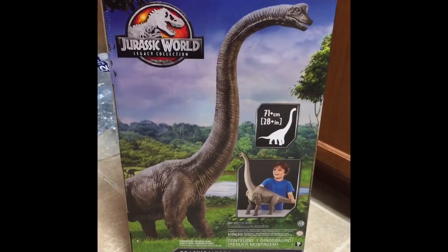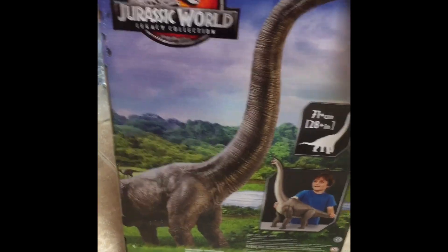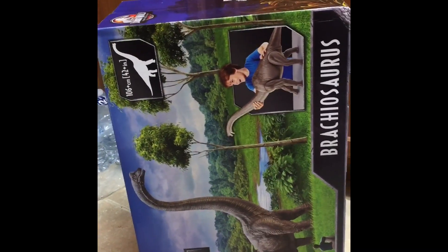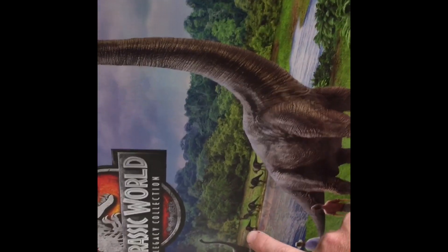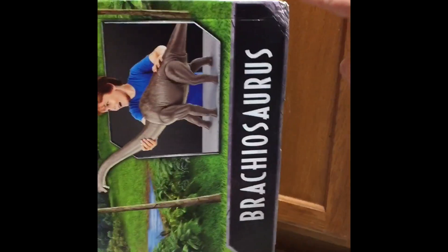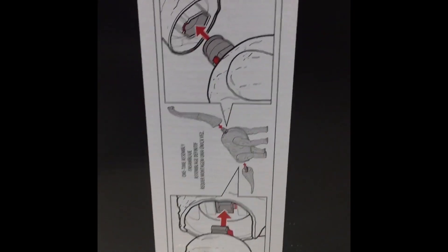Let me show you what I'm talking about. This is the Legacy Collection Brachiosaurus, a Target exclusive Jurassic World. You can see here you have Sean Hammond, Ellie Settler, Alan Grant, and the Brachiosaurus. And Parasaurolophus and another Brachiosaurus with a kid holding it, the name Brachiosaurus, box damage, trees.